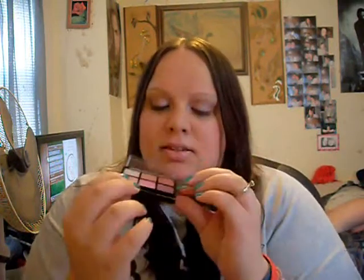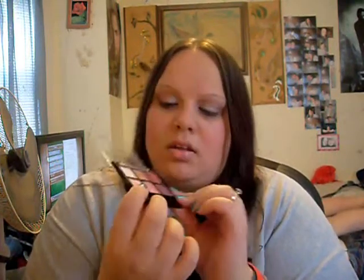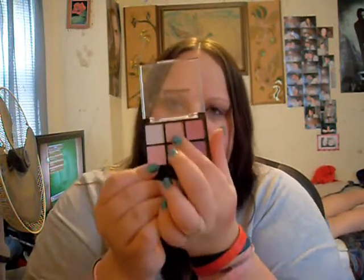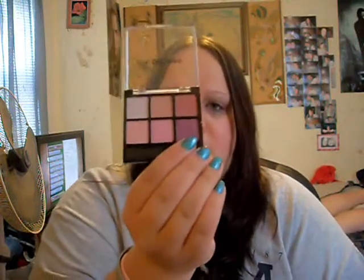I'm actually wearing some of the colors today — this is the color on my inner corner, this is the rest of the lid, and this is in the crease. I use this to set my eyeliner, which is the Polar Plum purple liner.